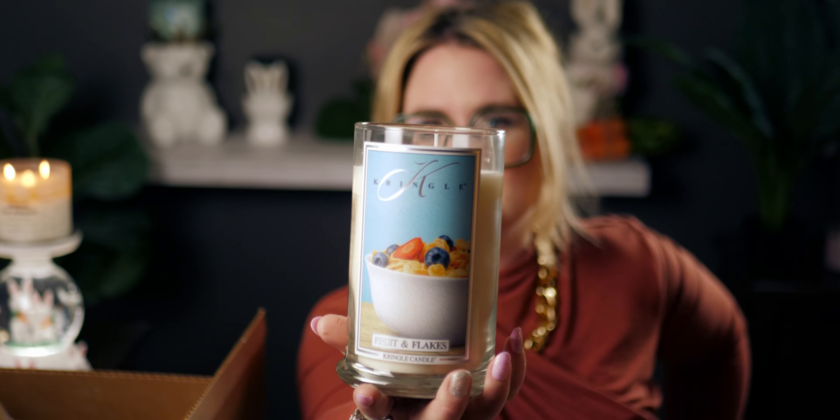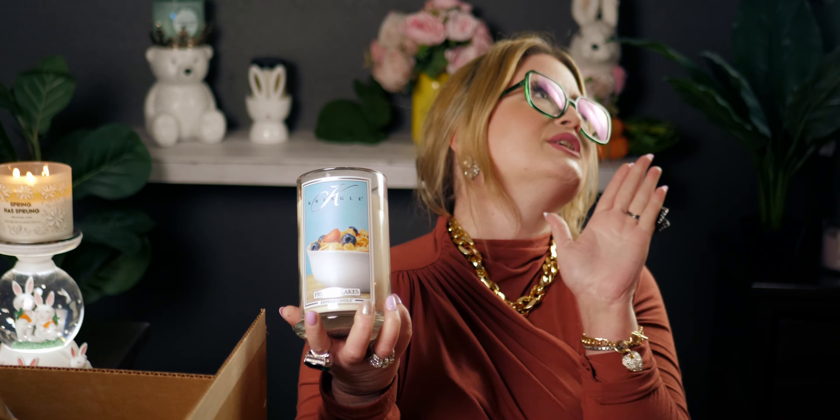The next one is another soy candle. I just took the lid off and it is super duper strong — this is 'Fruit and Flakes.' It's going to smell like cereal, right? And oh my gosh, it literally smells like cereal and milk — like frosted flakes. It has a slightly salty scent to it.